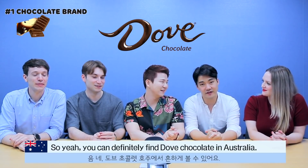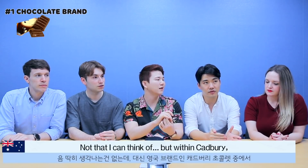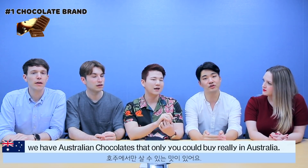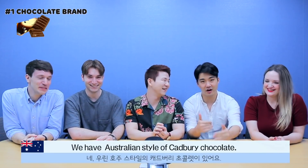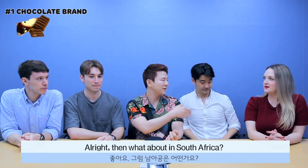You can definitely find Dove chocolate in Australia. Do you also have Australian chocolate brands? Not that I can think of, but within Cadbury we have Australian chocolates you could only really buy in Australia — exclusive flavours. Things like Crunchies. We have Crunchies in South Africa too. We have like Australian-style Cadbury chocolate.